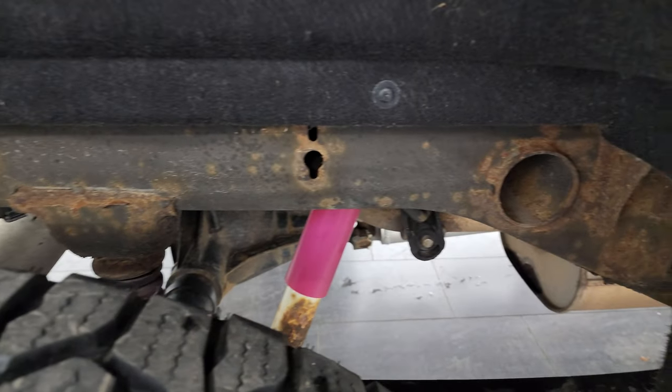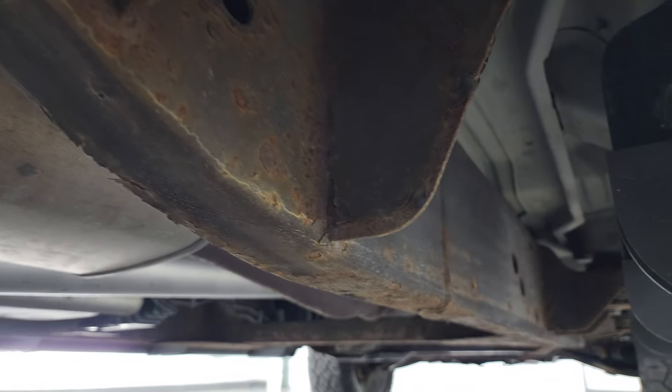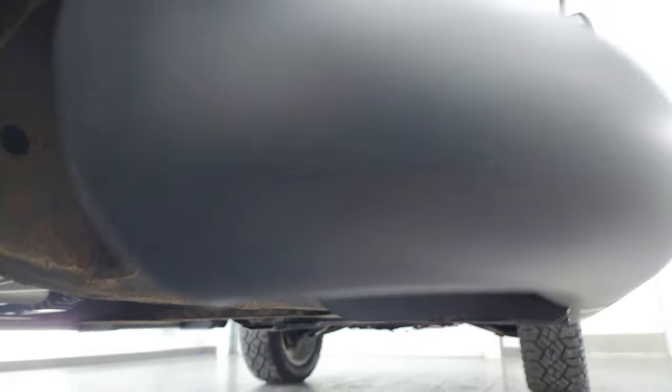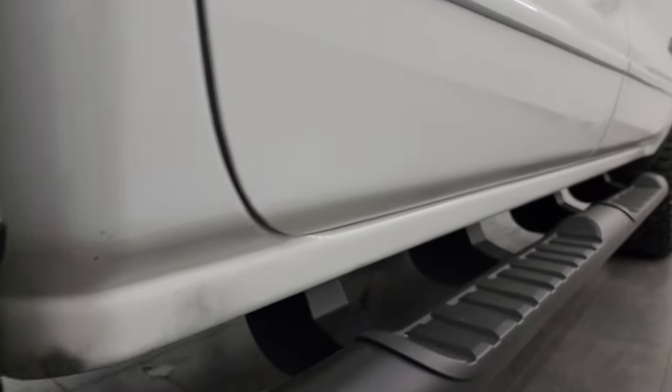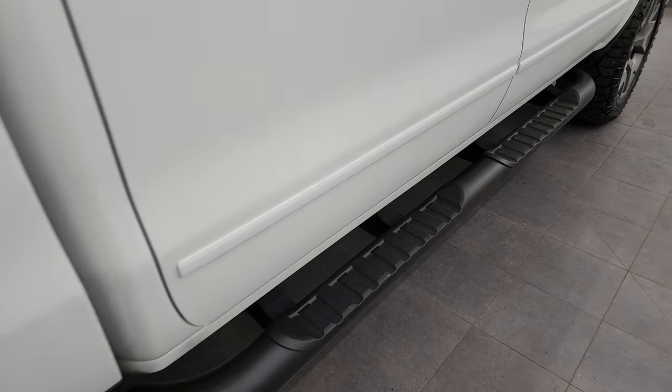Frame and underbody has a little bit of surface rust by the welds, which is very common on these GMs, but for the most part all the way underneath, other than that little surface rust, really nice and clean. The lower rockers are in excellent shape and it comes with nice painted step bars, which are in pretty nice condition as well.